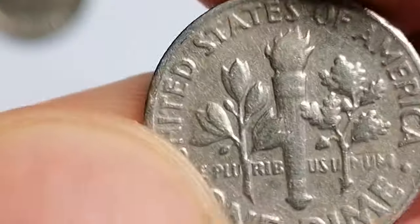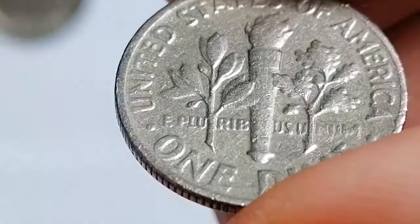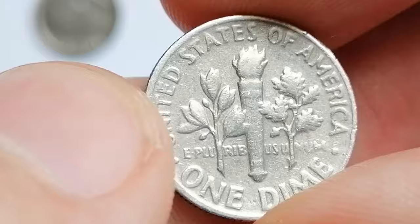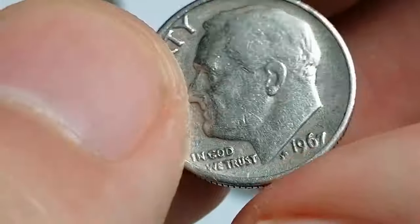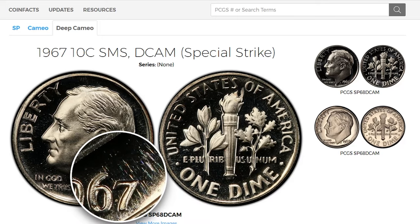For beginning collectors, it's essential to learn to identify full bands and focus on acquiring well-struck coins. While circulated examples are easily accessible, searching for well-preserved high-grade examples with full bands can be rewarding.